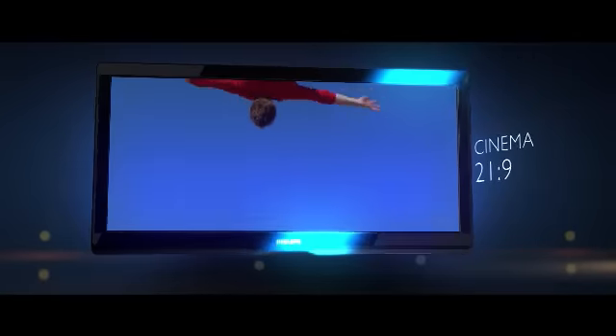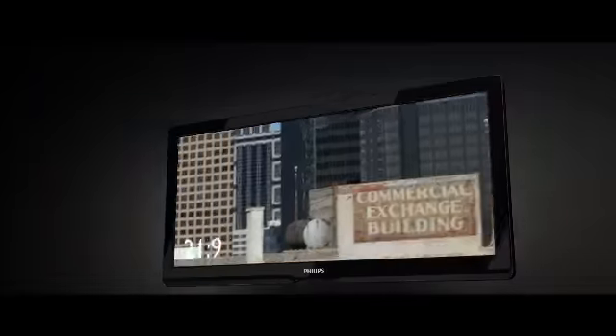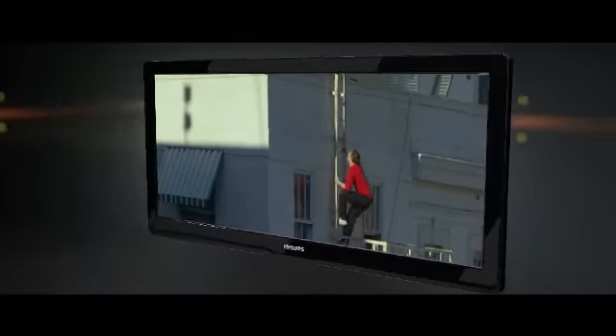Philips is the first to come up with Cinema 21x9 with Ambilight. The new Philips Cinema 21x9 perfectly matches the movie format and is unique in displaying movies without image loss or black bars.